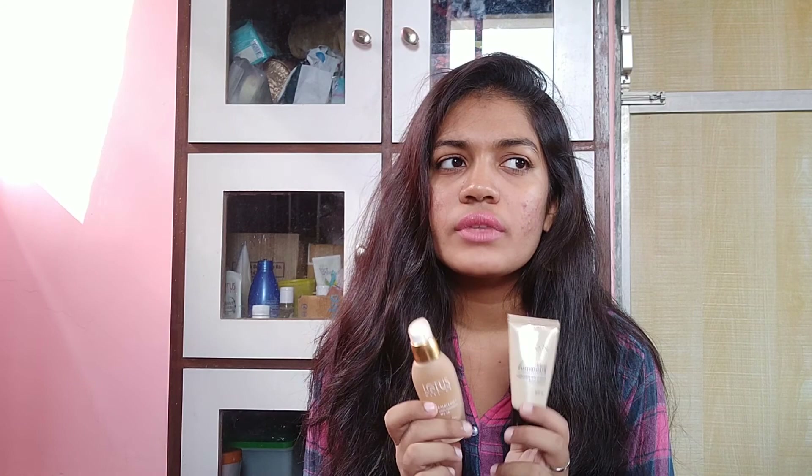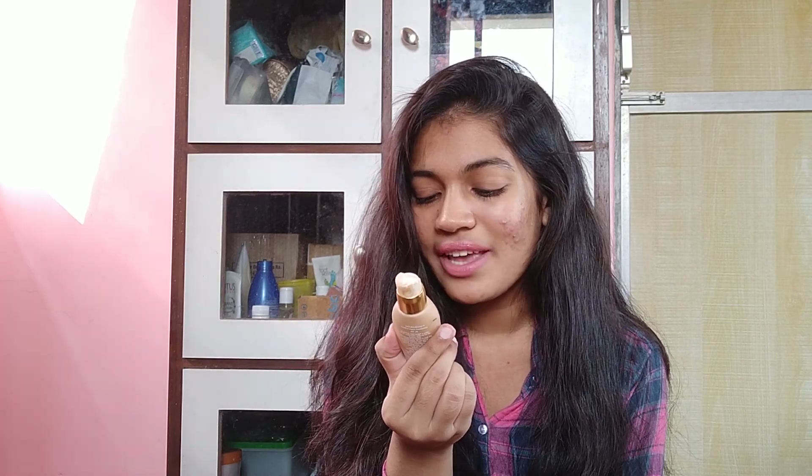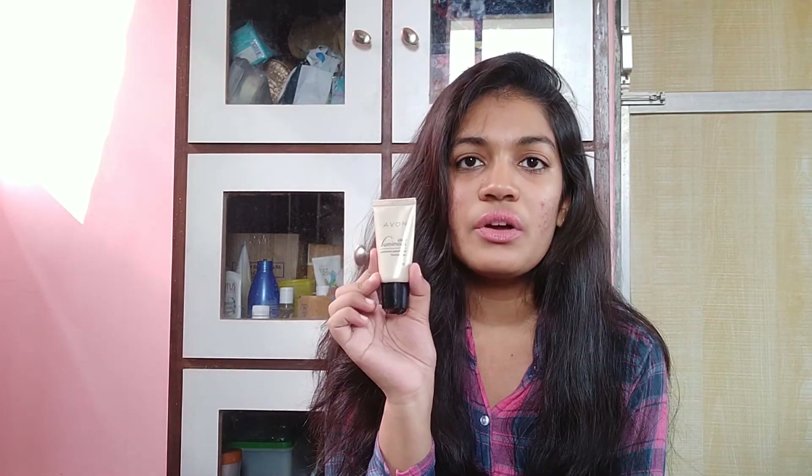I also did my go-to glam makeup look video — I'll leave a link to that in the description box as well. Basically, now that I've been filming YouTube videos I do wear foundation as often as possible when filming, and this is definitely my favorite foundation combo. This one is the Lotus Herbals Natural Blend Comfort Liquid Foundation with SPF 20, and I'm in the shade Buff 320.